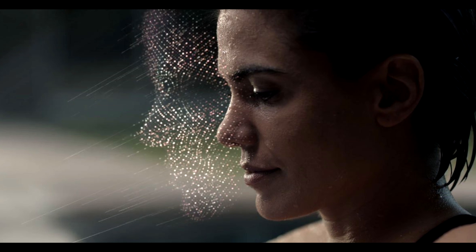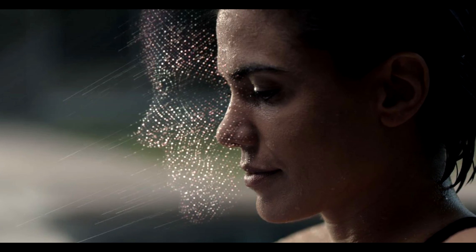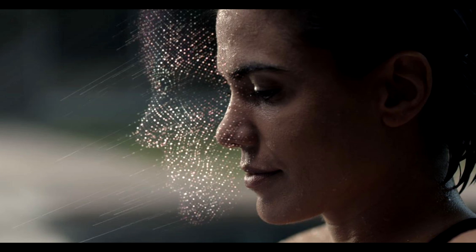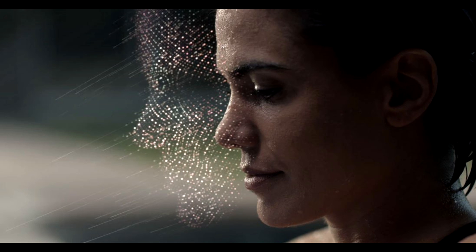The TrueDepth camera captures accurate face data by projecting and analyzing over 30,000 invisible dots to create a depth map of your face. It also captures an infrared image of your face.